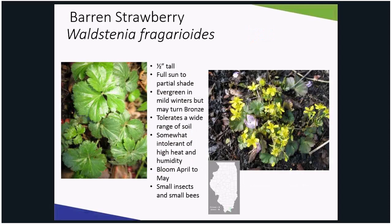Rather than English ivy, plant barren strawberry. It is also evergreen in mild winters. It produces yellow blooms in the spring, followed by small, strawberry-looking, inedible achenes. It adapts to a wide range of soils. I have allowed this plant to take over my backyard on the edge of beds and between stepping stones. Everyone always asks me if the berries are edible — I say yes, but they're not good at all. I have seen several bees and flies on the flower, and I'm looking forward to it helping me keep other weeds at bay.